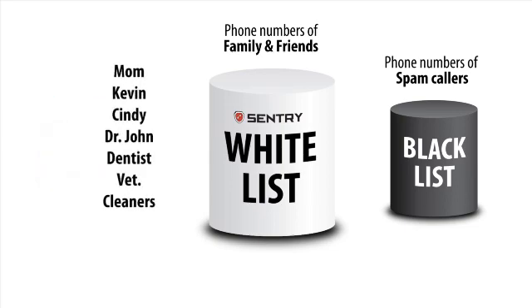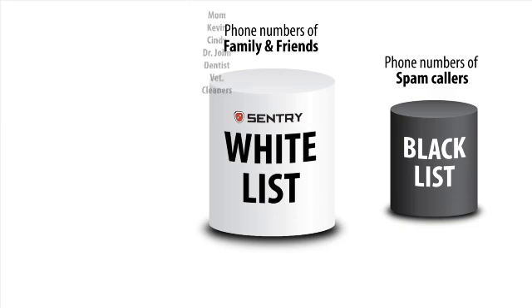Opposite to the blacklist, the whitelist contains your good callers like your family and friends. These numbers are limited, and the list is easy to put together.